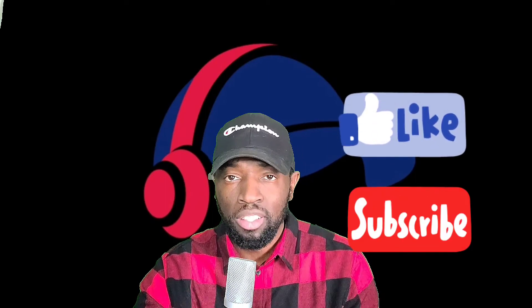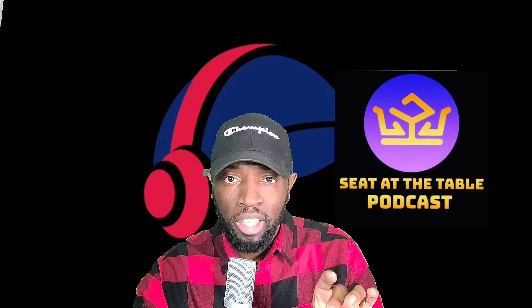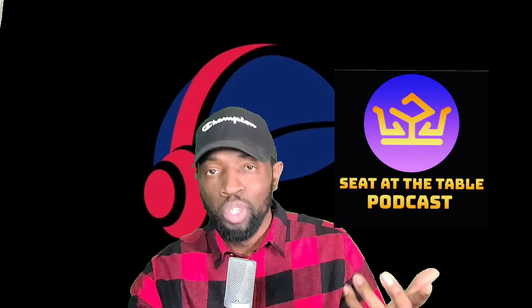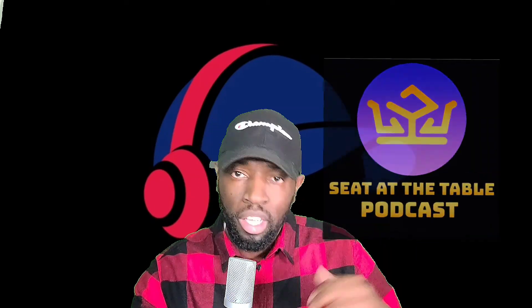Guys, I'm glad y'all were here to rock with me — I hope you enjoyed. Please like and subscribe to the channel for more videos like this. I'm gonna try to look into more signature shoe lines, including some that go left field — shoes you probably forgot about or didn't know about. Also please follow the Seat at the Table podcast — you can watch the videos on the Glow Sun Production channel or listen on various podcast streaming services. Look it up under 'Seat at the Table' or 'Glow Sun Production.' I'm out — it's your boy Real, and I'll see you guys soon.